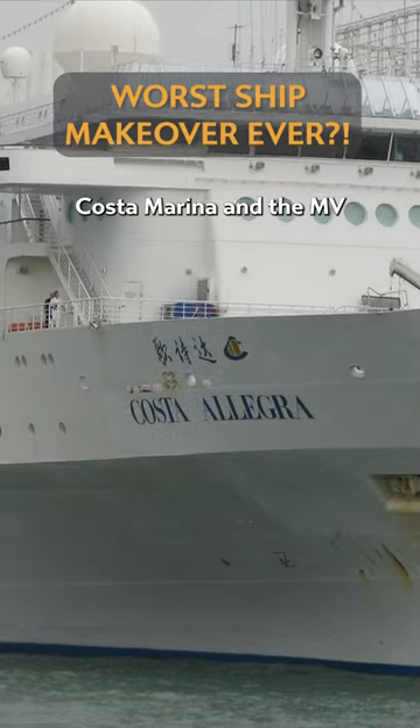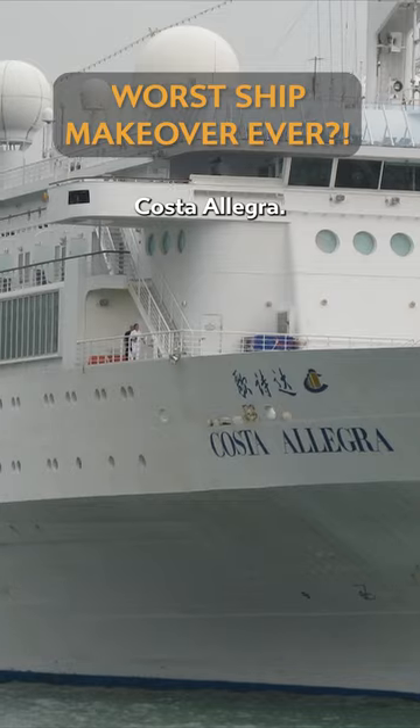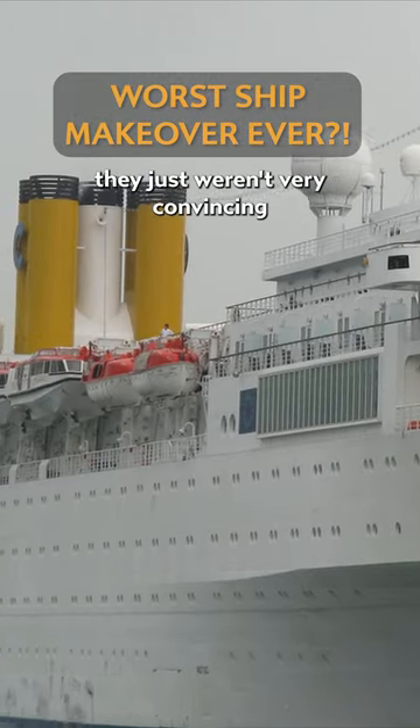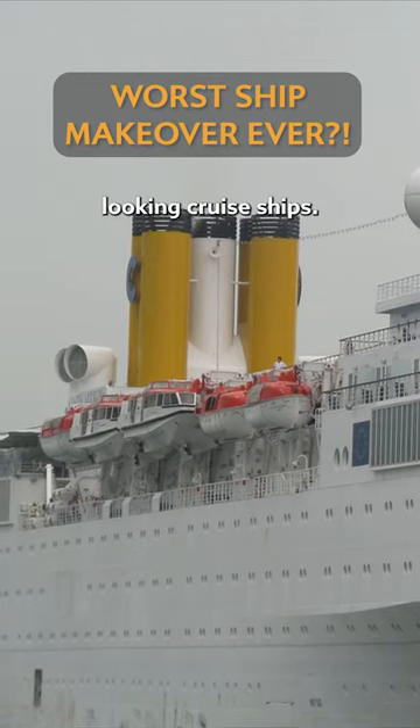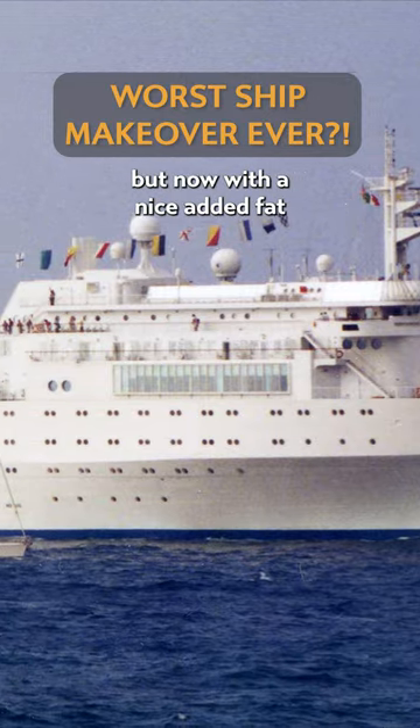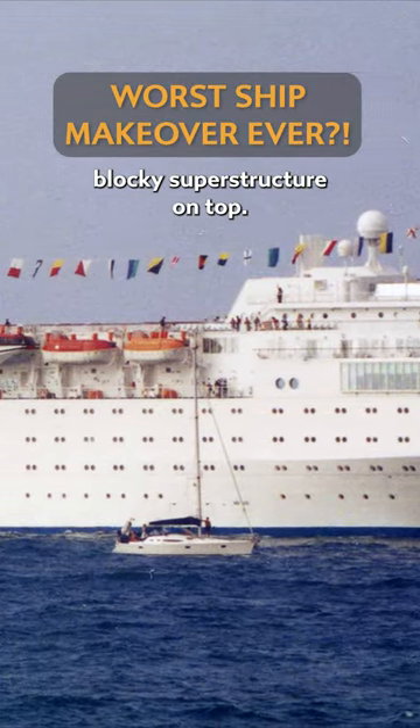The result was the MV Costa Marina and the MV Costa Allegra. And bless them for trying, but from the outside at least, they just weren't very convincing looking cruise ships. The ships still had those utilitarian container ship lines, but now with a nice added fat blocky superstructure on top.